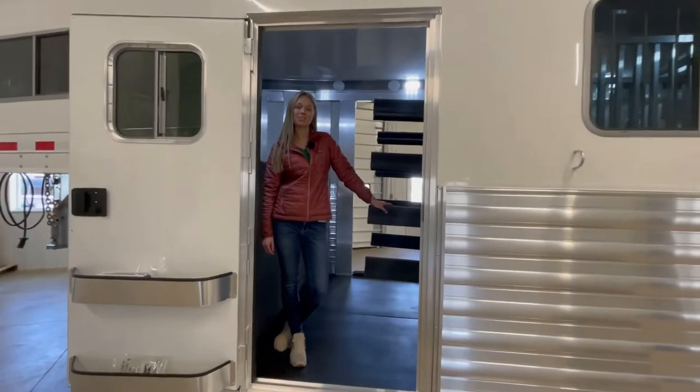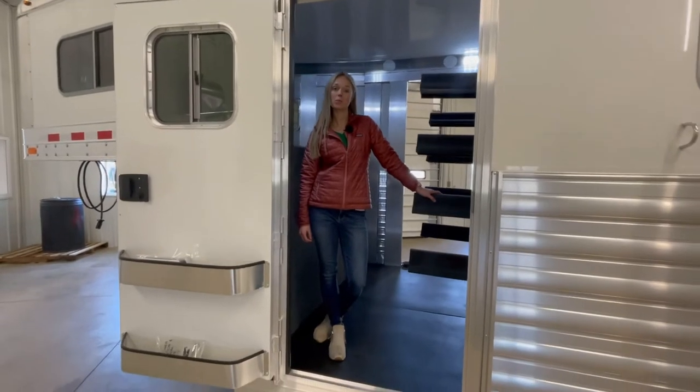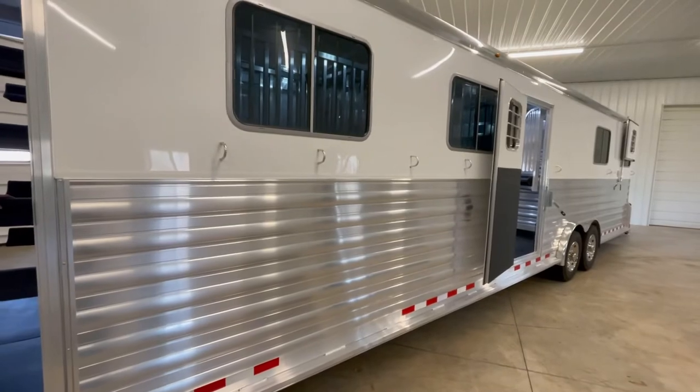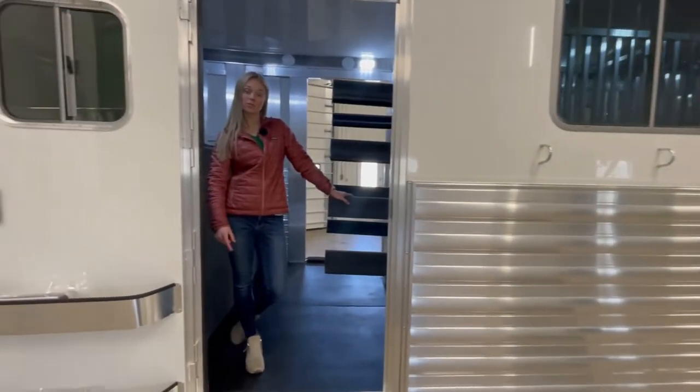Hi and welcome to Triple C Trailer Sales in Waterville, Michigan. Today we're going to walk you through a new 2023 Four-Star six-horse head-to-head. On the front you can see there's a hydraulic jack along with the spare tire, and then here in the dressing room we have a fold-down step.